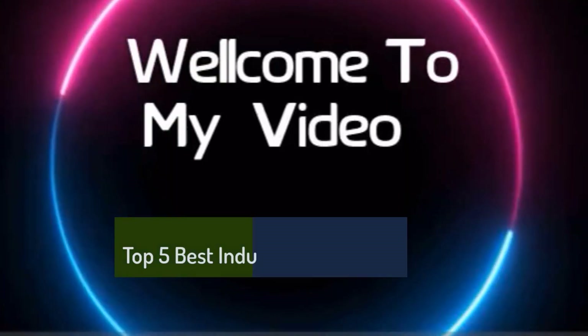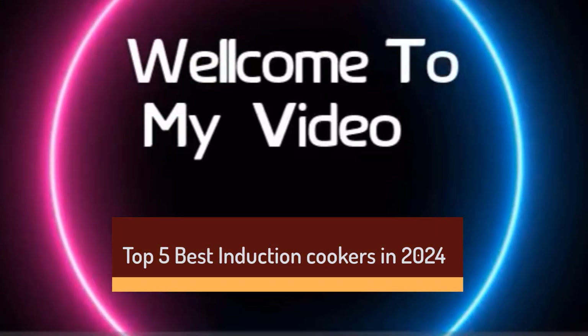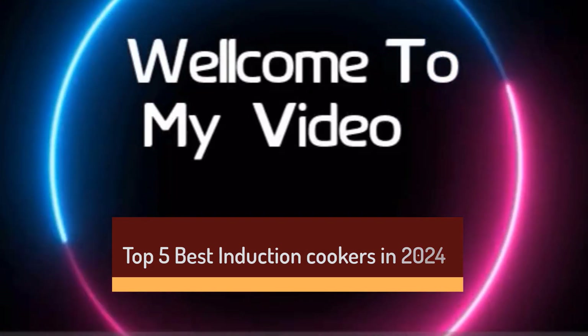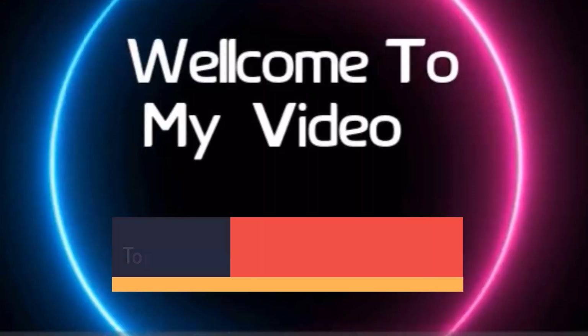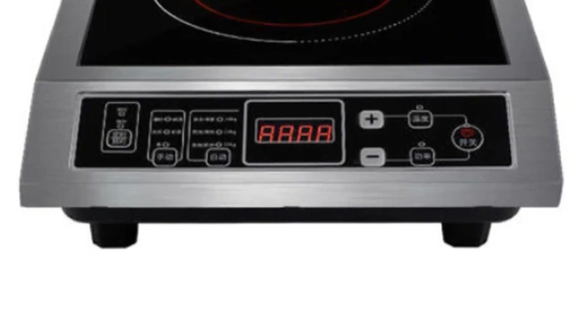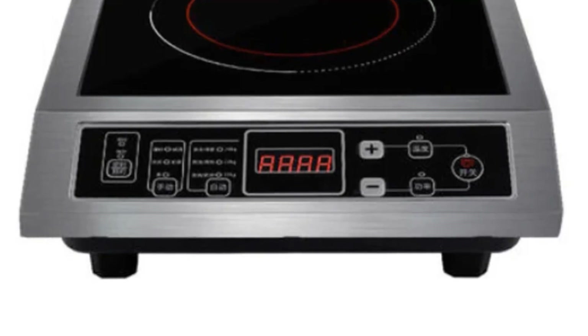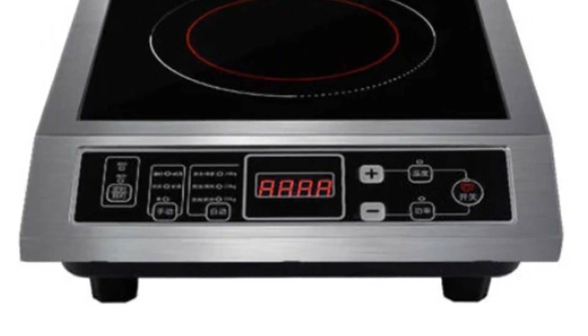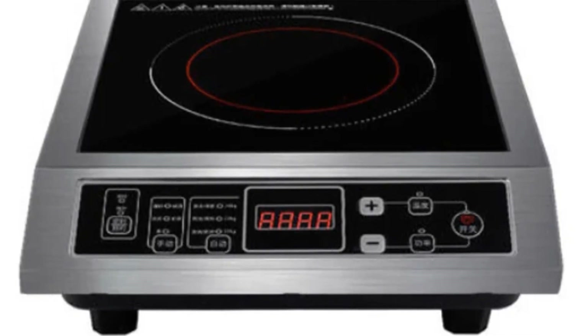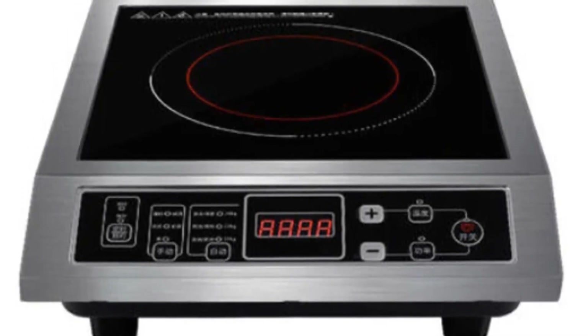Top 5 Best Induction Cookers in 2024. Hi guys! Are you looking for the best induction cookers? If you're looking for a new induction cooker, then you're in the right place. In this video, we're going to review the top 5 best induction cookers on the market. You'll get to see all of them and select the best one based on personal preferences, reviews, and ratings.